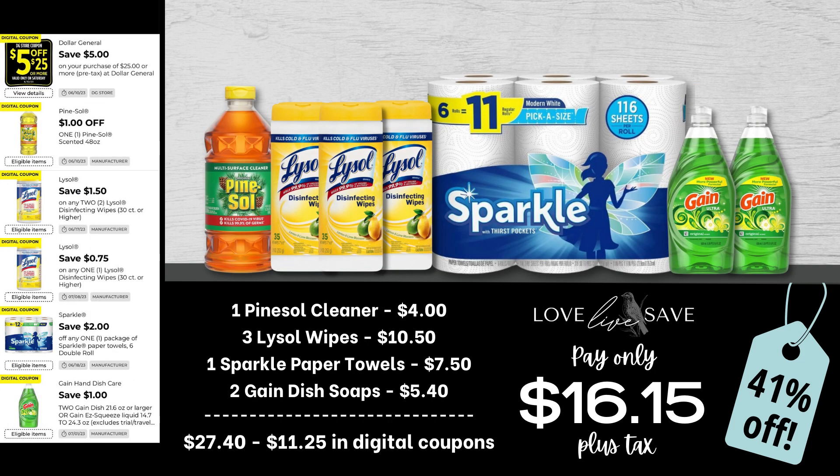Next up, we have a really great deal to stock up on Lysol Disinfecting Wipes and Sparkle Paper Towels. Grab one Pine Sol Cleaner, three of those 35-count tubs of Lysol Disinfecting Wipes, one six-count pack of Sparkle Paper Towels, and two Gain Dish Soaps. After all coupons, our total out of pocket comes to just $16.15 plus tax.